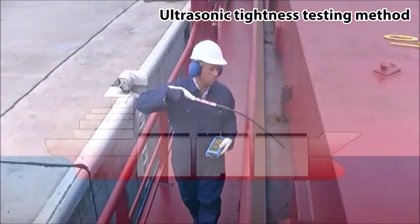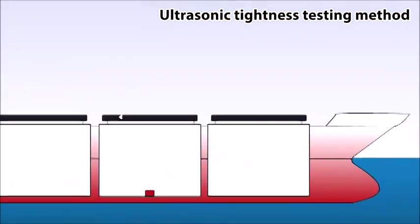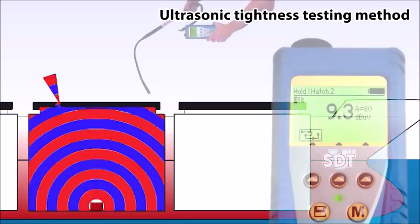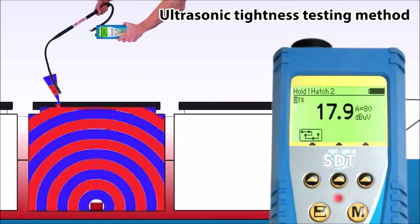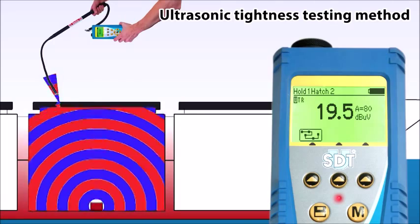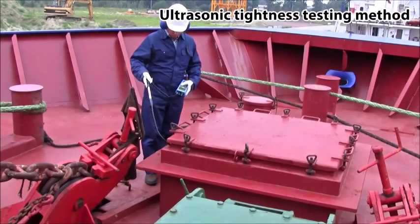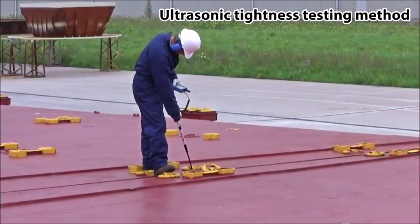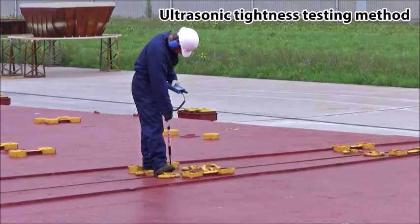With the use of an ultrasound transmitter, which fills up the compartment under test with ultrasound, and an ultrasonic receiver, a qualified inspector can detect defects and problems in sealing systems of hatch covers and other openings in a fast and easy way with pinpoint accuracy. Comparing the strength of the signal at a leak site with that of an open hatch, it is possible to evaluate the packing rubber compression and the weather-tight status of the hatch cover.